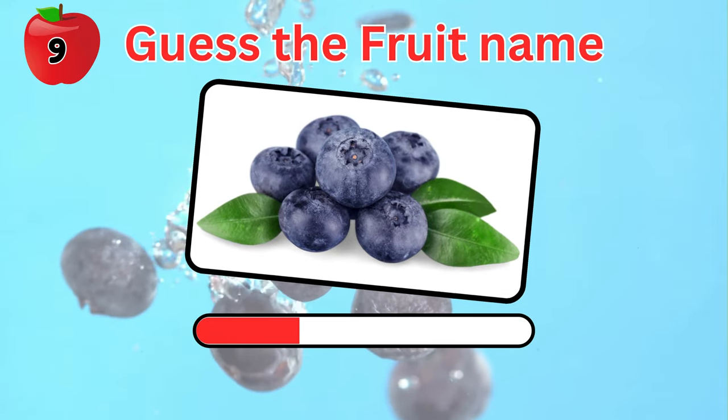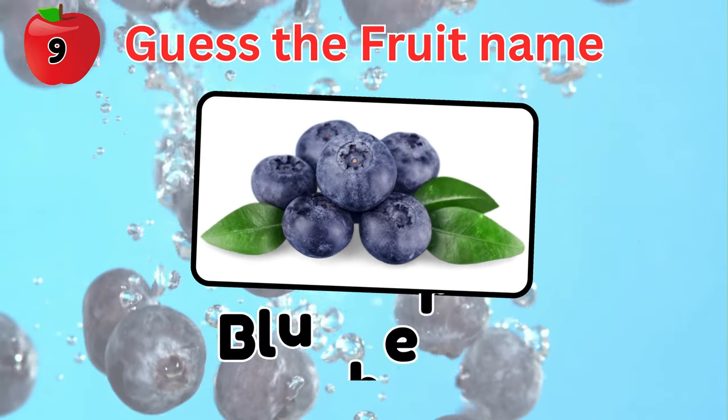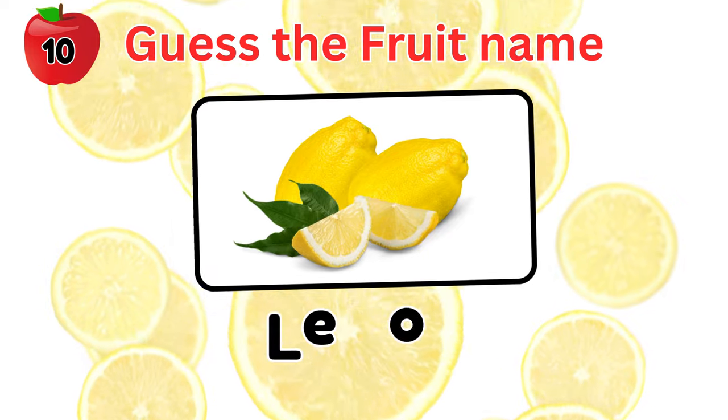Guess what is this fruit? Correct! It's a blueberry. What about this one? Lemon.